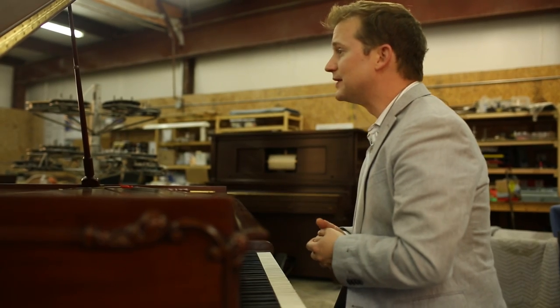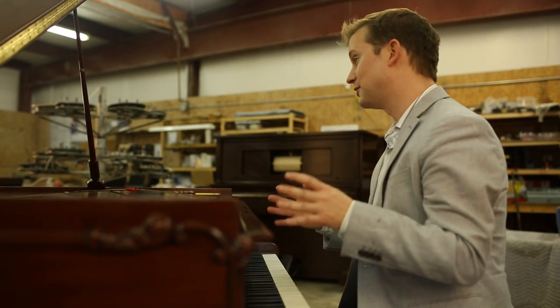The very first piano ever built in 1720 was a grand piano. The strings ran from front to back, away from the piano player. The piano has evolved tremendously over the past two centuries, although the shape has remained basically the same.